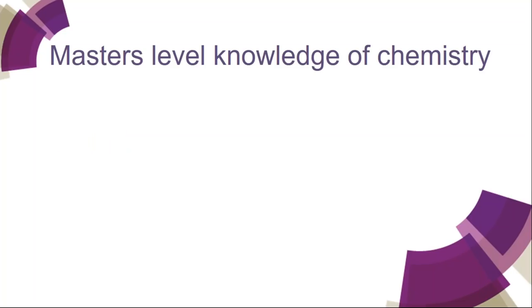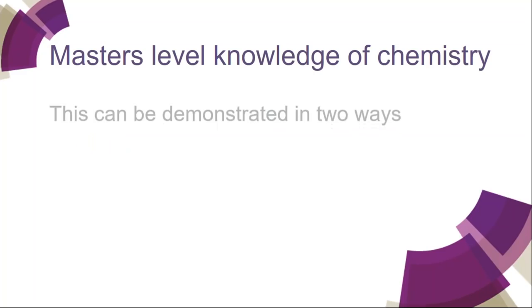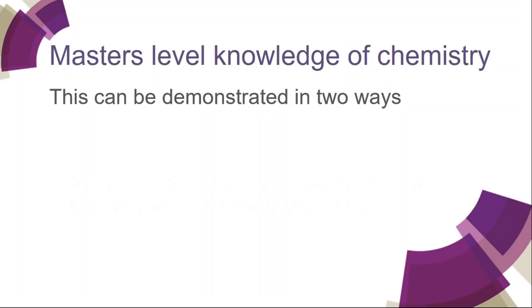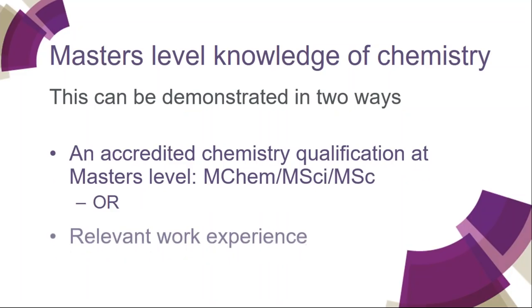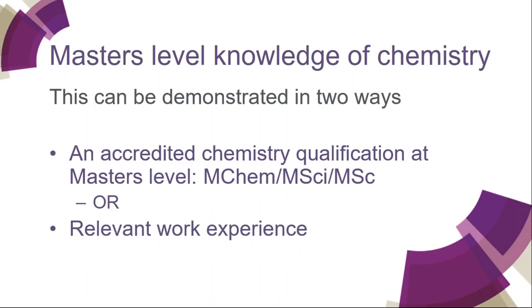Most of you have the master's level, but for those who don't — how do we show that you've got a master's level knowledge of chemistry? It can be demonstrated in two ways. You may hold an accredited chemistry qualification at master's level, such as an MChem, an MSci or an MSc, or you may be able to show it using relevant work experience. We do take work experience into account, and often people develop master's level knowledge of chemistry on the job.